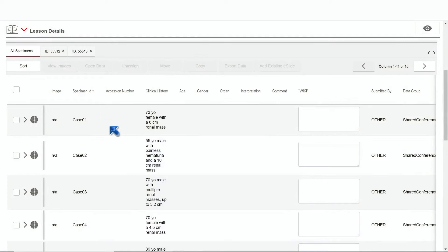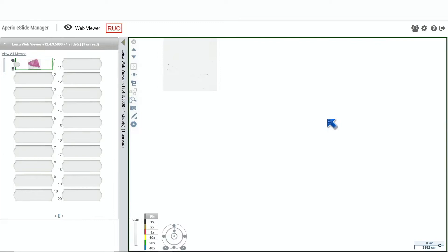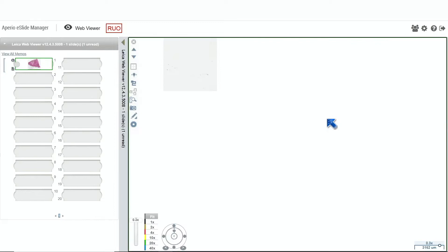Let's start with the first case: a 73-year-old female with a six-centimeter renal mass. I put this one in as a reference case. Classically and historically, the pink tumors we think about in the kidney are oncocytoma — which is benign — and chromophobe renal cell carcinoma. Back 20-plus years ago in the WHO, those were our two pink tumors, but now there are well over a dozen of them.